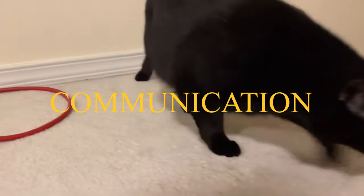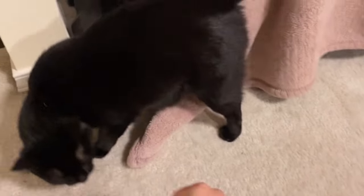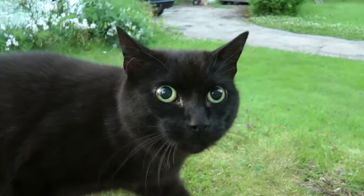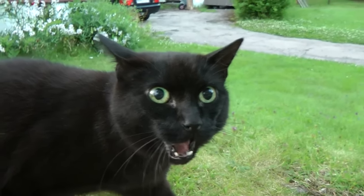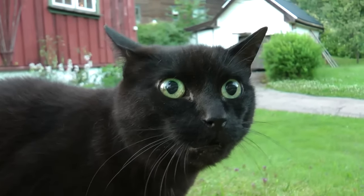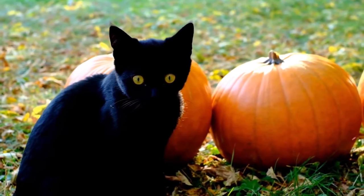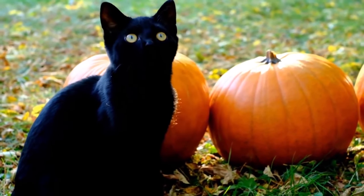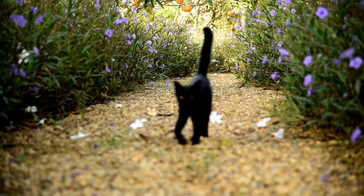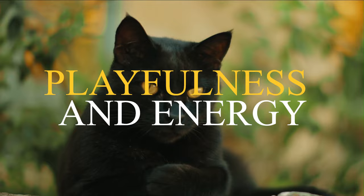Number 3: Communication. Bombay cats are known for their intelligence and social nature. They are excellent communicators and use a variety of vocalizations and body language to express their needs and wants. One of the most common ways Bombay cats communicate is through meowing — they will meow to greet their owners, ask for food or attention, or to express happiness or displeasure. Body language is another important channel: they use their tails to show their mood, their ears to express alertness, and their eyes to convey their emotions. Overall, Bombay cats are very communicative animals.